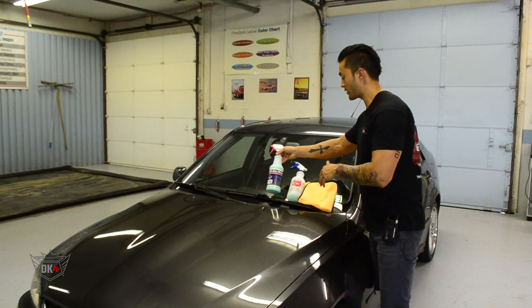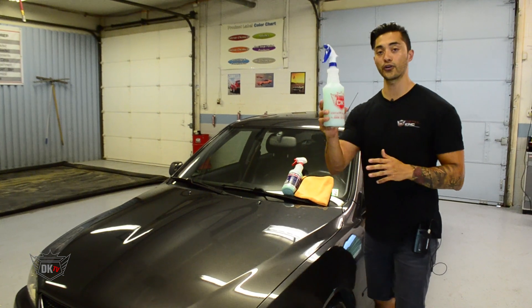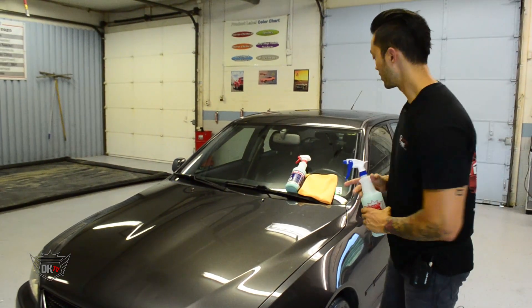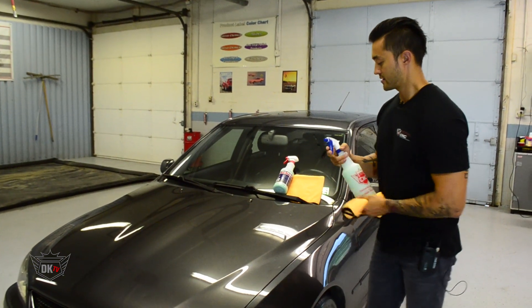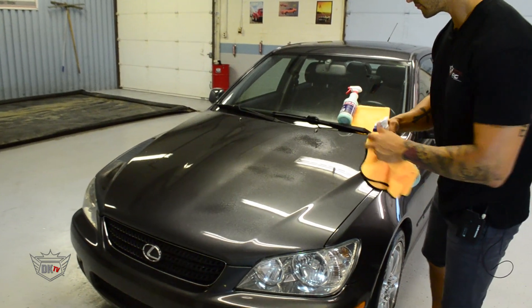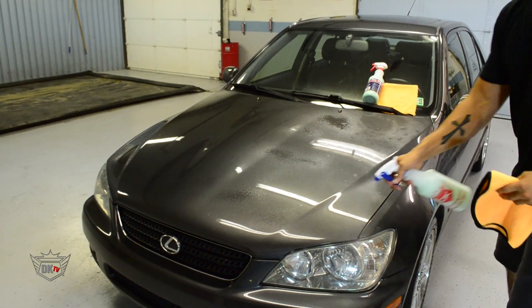To clean up this vehicle, I already went and put just a little bit of the Eco Wash applied onto this hood here of this Lexus. Now all I need to do is just simply spray it right on, making sure that we cover up this whole area.